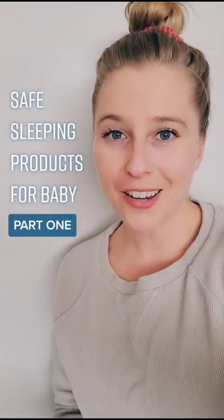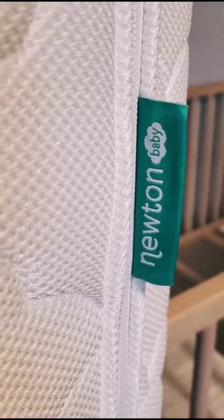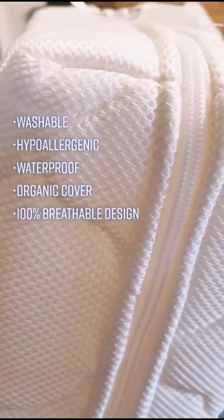Safe sleeping products that you need for your baby off of Amazon, part one. This is the Newton Baby and Toddler Crib Mattress. It's completely washable and hypoallergenic. It's also waterproof and comes with a removable organic cover.